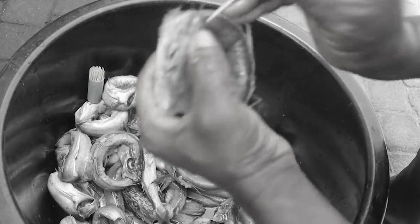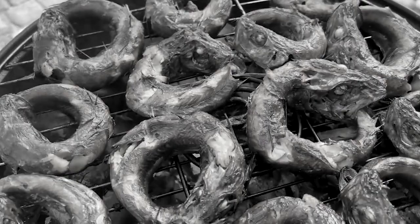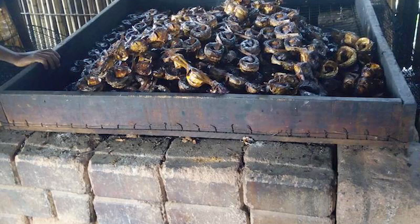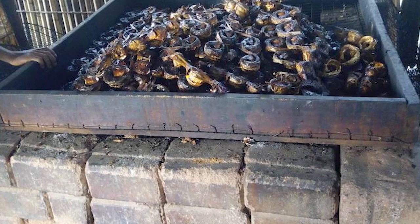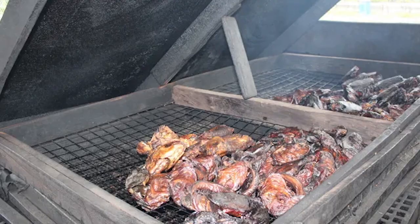For many thousands of years, our early ancestors discovered an effective means of smoking fish and meat using ovens. At the time, ovens were made with brick or mat construction and were heated with wood or charcoal. These ovens served as a means to avoid spoilage and preserve meat.